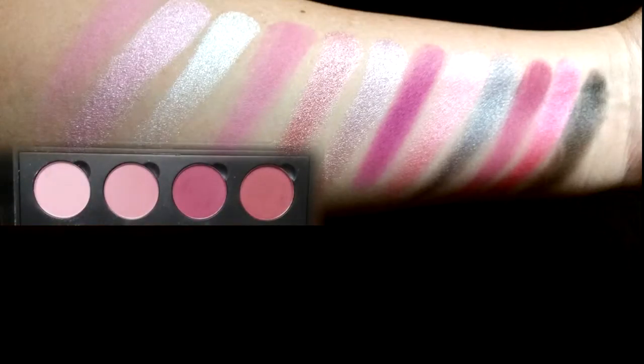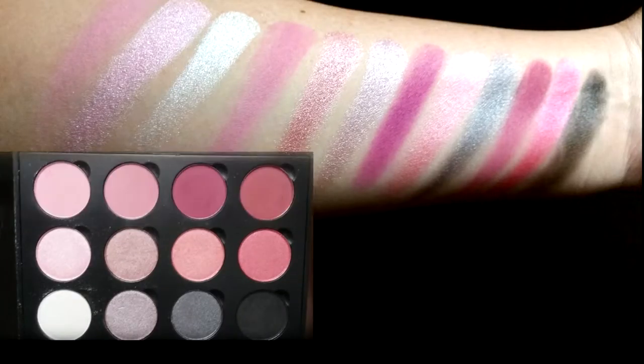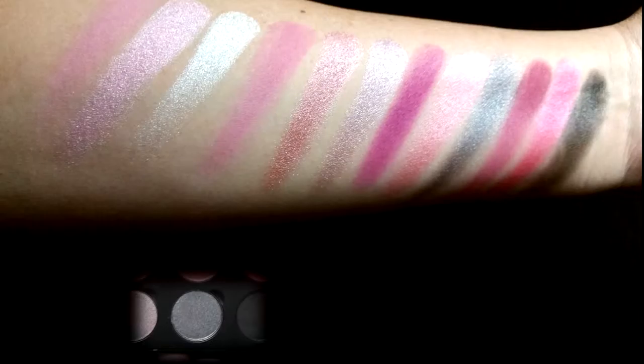The very top row are matte shades. The rest are either slightly shimmery or very shimmery. So far I've used almost every one of these shades — the only one I haven't used is the shimmery gray color.